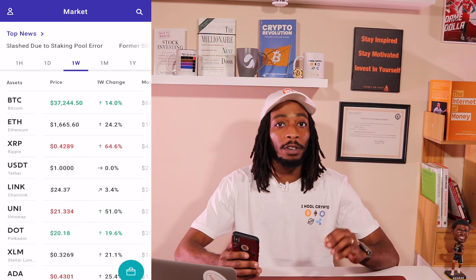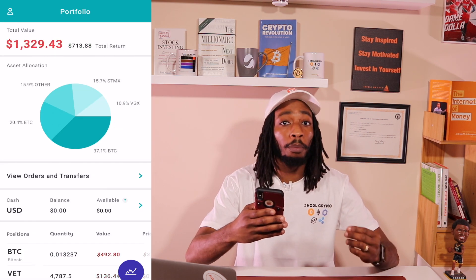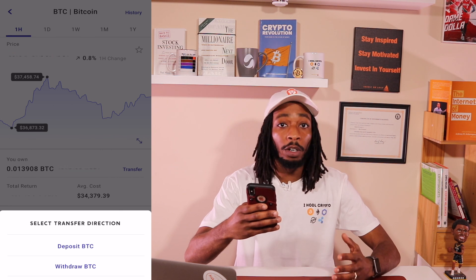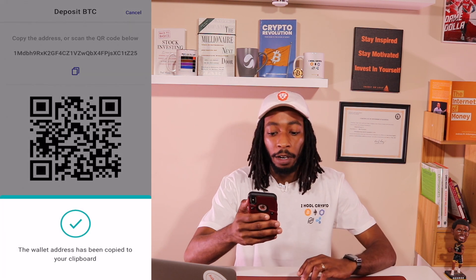We're currently on the Voyager app. Go into the portfolio and click on your bitcoin wallet, then hit Transfer. Since we want to deposit bitcoin into the Voyager wallet, hit Deposit. It will show you a QR code you can scan, or you can hit the copy button to copy the address to your clipboard. Make sure to verify the address — you don't want to send to the wrong address because you will not be able to get it back.